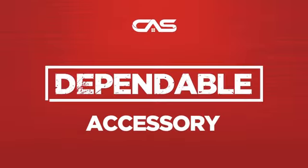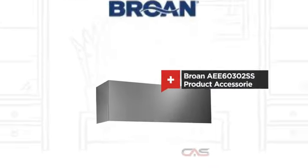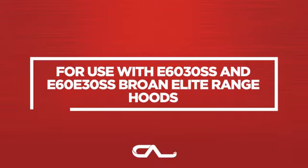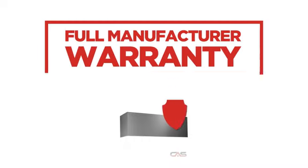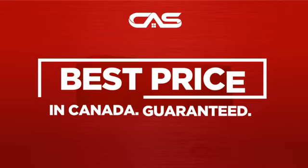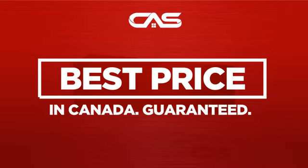Need a dependable accessory? Try this accessory model from Brougham. Back with a full manufacturer warranty. And only at Canadian Appliance Source, you get this accessory at the best price in Canada.